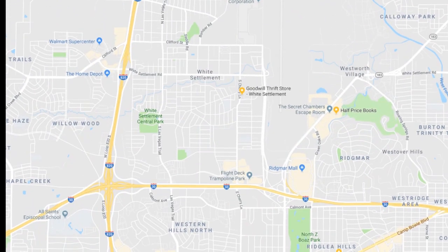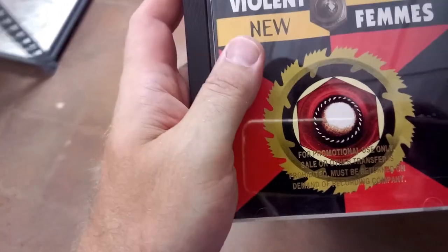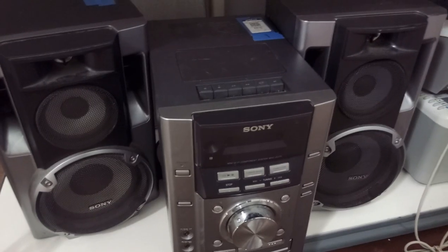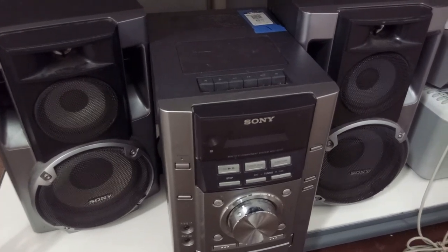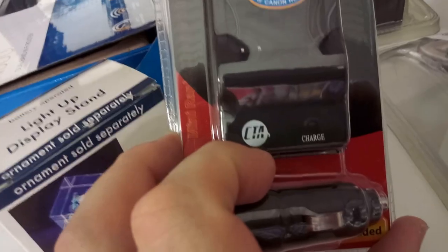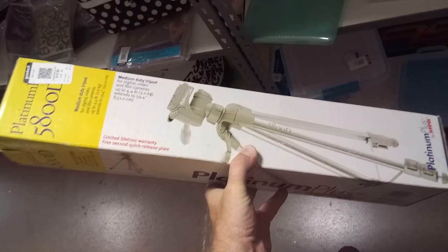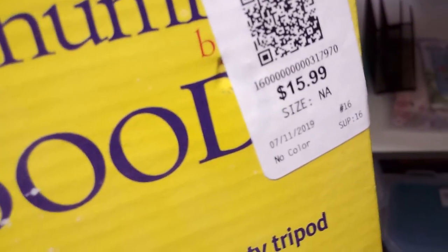Next up, the White Settlement location at 625 South Cherry Lane. Here's a Violent Femmes album I don't already own — it's a promo copy but I'm okay with that. This Sony stereo looks like it's in decent condition. Here's an Altec Lansing satellite speaker system. This is a battery charger for a Canon, new and sealed. I've been looking for a backup tripod but at $16 this is a little high for a thrift store.